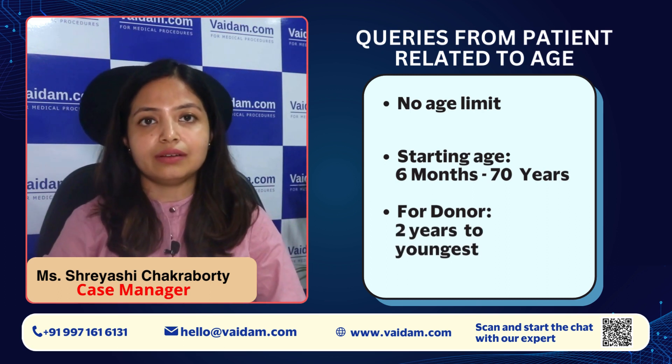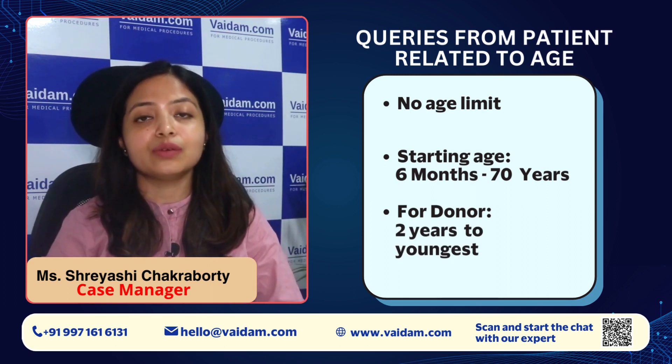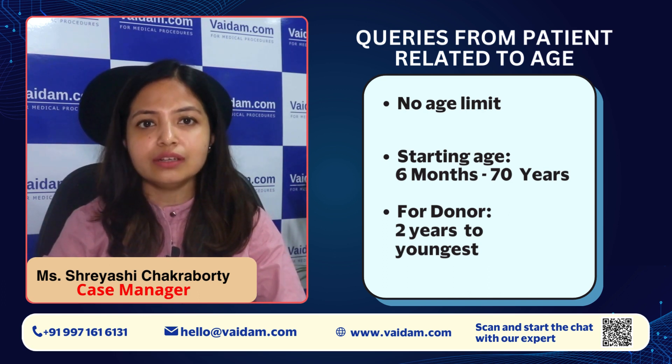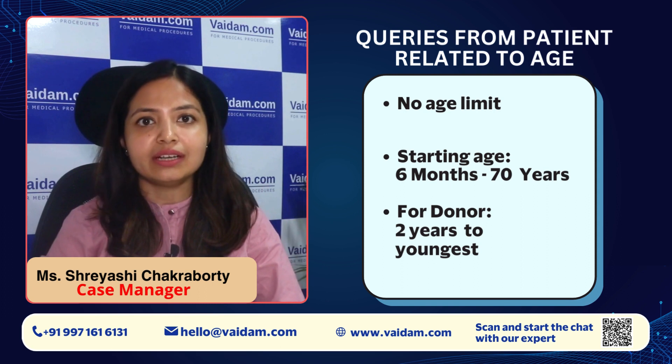Some common queries that I have seen in most patients: the first is related to age — is there any age limit for the transplant? There is no age limit. The starting age is from 6 months up to 70 years.